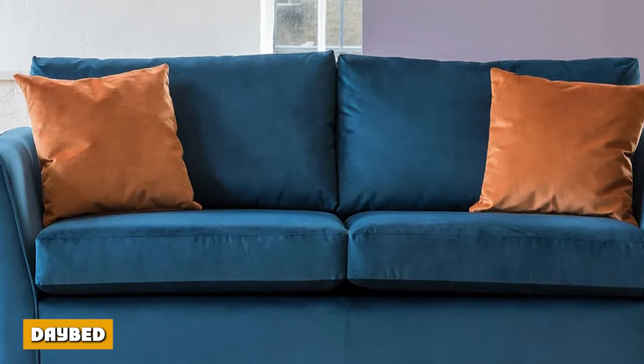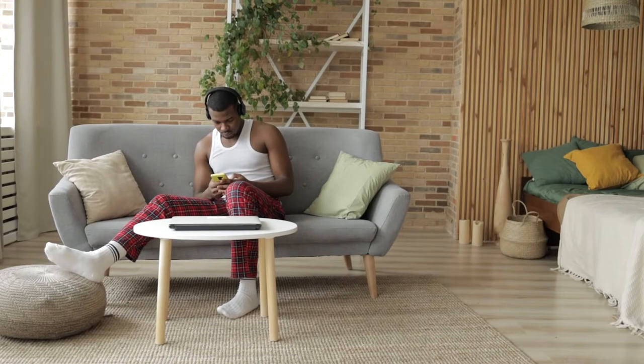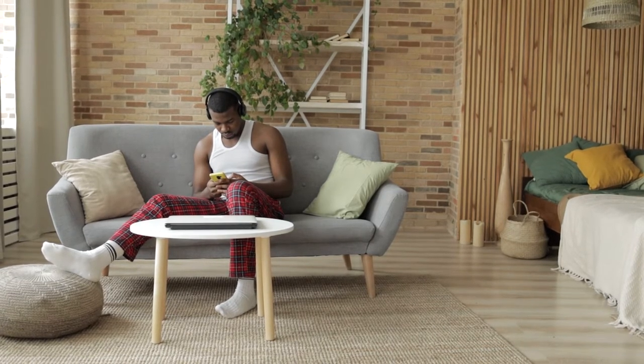Daybed. A daybed is great because it can easily transition from a sofa to an actual full-size bed at the drop of a hat. You can usually identify a daybed straightaway because it usually has a headboard that is extended along one side of it.